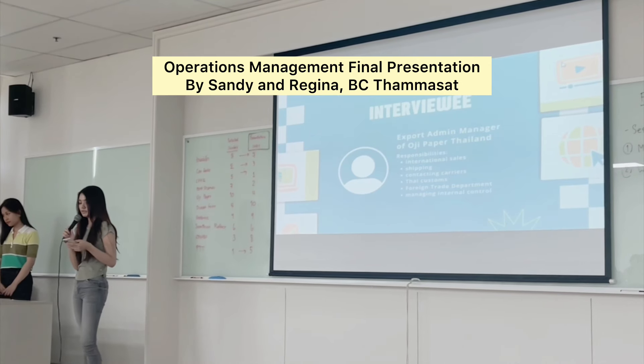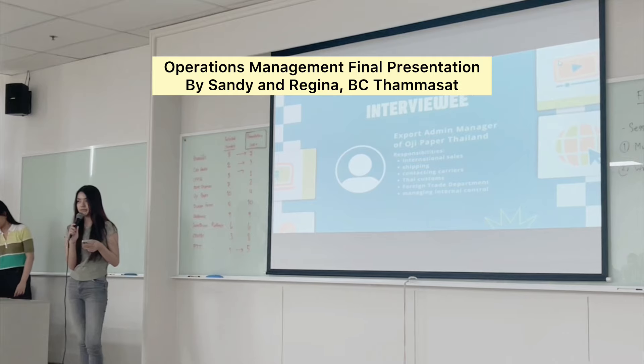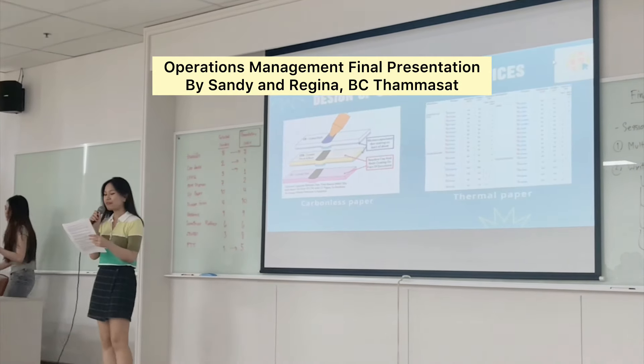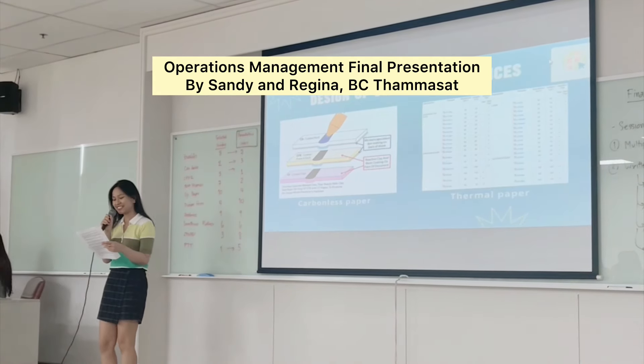Now that we know some background information about OG Paper Thailand, let's take a look at their operations management. For the OM analysis of the company, let's start with OM decision number one: design of goods and services.